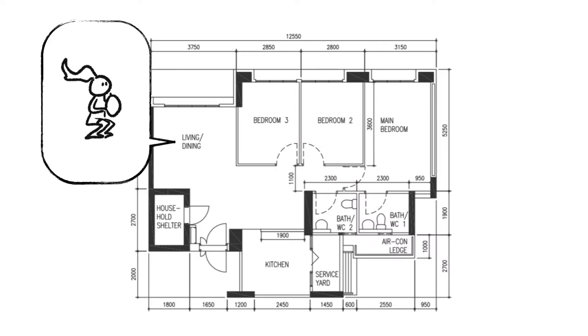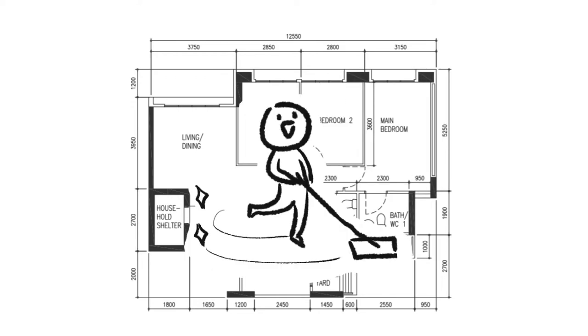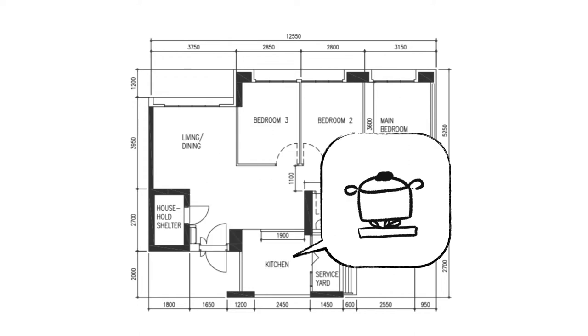These are some of the things we shared: We play VR games or exercise games, so we like to have enough space in front of the TV to do that. We work from home a lot, so we need a dedicated space for a home office. We are lazy people, so we want the home to be easy to maintain and clean. We don't do a lot of heavy cooking but we do cook often, and an open concept kitchen works for us.